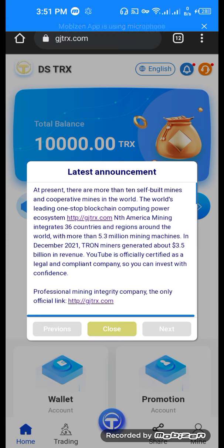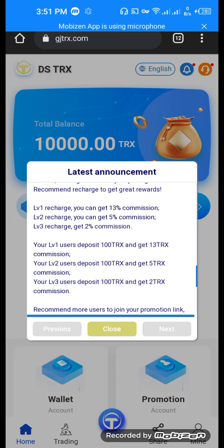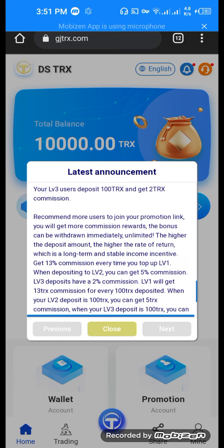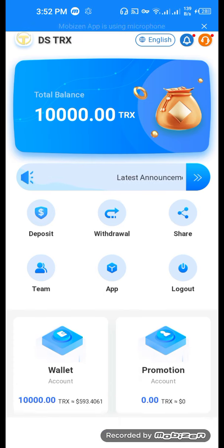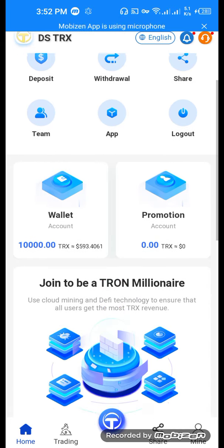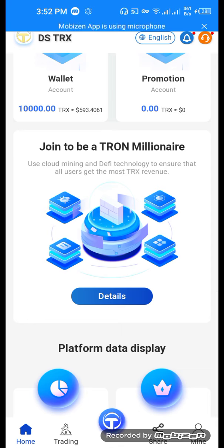After sign up you can come into the home page of this website, dstrx.com. This is the information of this website — carefully read it. Level 1 recharge you can get 13%, level 2 recharge you can get 5%, level 3 recharge you can get 2% commission. Our balance is 10,000 TRX. Deposit, withdraw, share, team, app — our wallet is 10,000 TRX, promotion account 0.00.